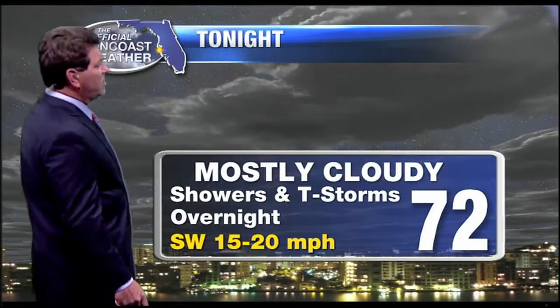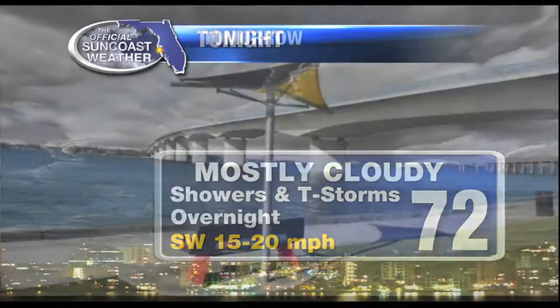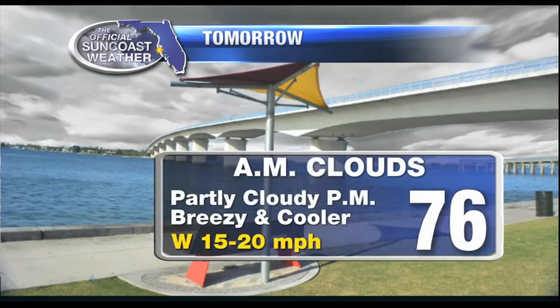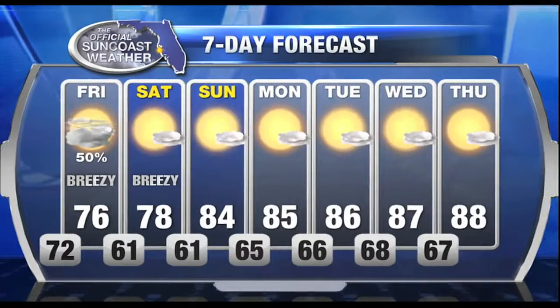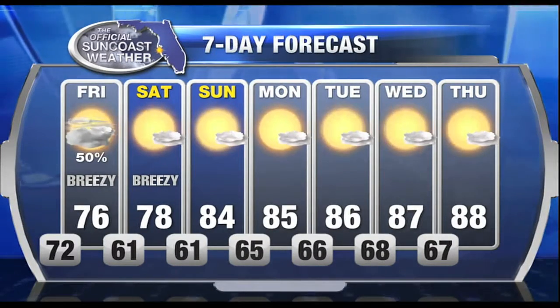Tonight, mostly cloudy with scattered showers and a few isolated thunderstorms this evening, and then more so around 2 to 4 o'clock in the morning. Tomorrow: morning clouds, breezy and cooler; in the afternoon, a little bit more sunshine with a high near 76. The extended forecast calls for breezy conditions on Saturday, and then it warms back up quickly next week.